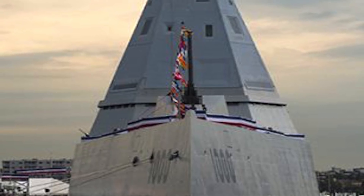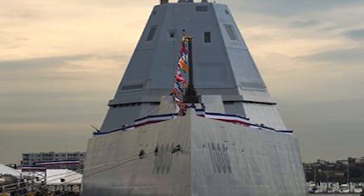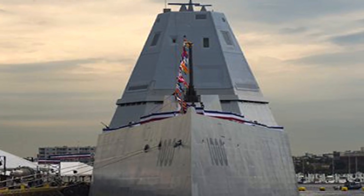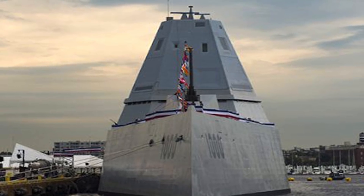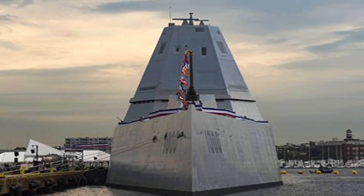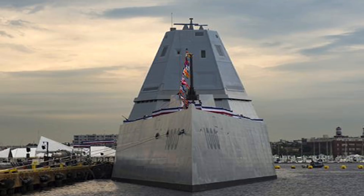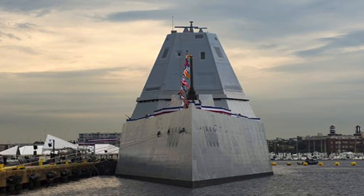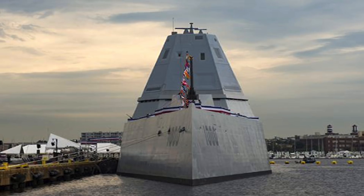Originally, 32 ships were planned with $9.6 billion research and development costs spread across the class. As costs overran estimates, the quantity was reduced to 24, then to 7, and finally to 3, significantly increasing the cost per ship to $3.96 billion excluding R&D costs, while exceeding the per-unit cost of a nuclear-powered Virginia-class submarine at $2.688 billion. The dramatic per-unit cost increase eventually triggered a Nunn-McCurdy amendment breach and cancellation of further production in April 2016. The total program cost was $22.5 billion, with an average cost of $7.5 billion per ship.